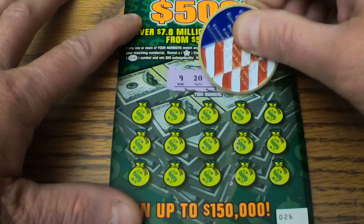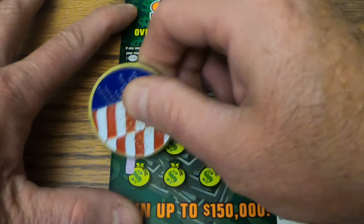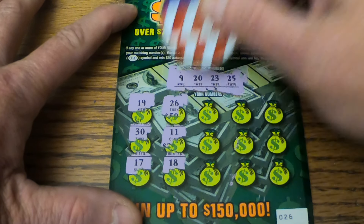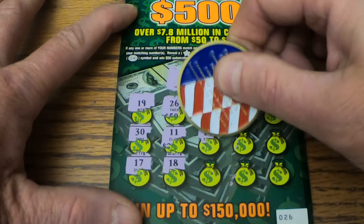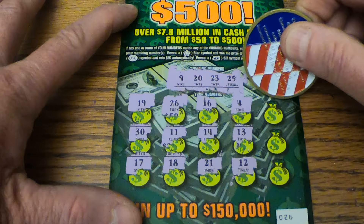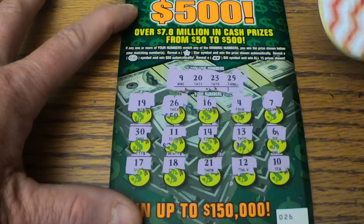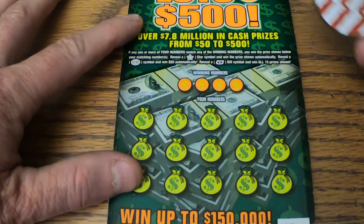We're on to ticket number 26. Winning numbers: 9, 20, 23, and a 25. 19, 30, 17, 18, 11, 26, and a 25 — 25! 16, 14, 21, 12, 13, 4, 7, a 6, and a 10. Another bust. Another bust on that one.